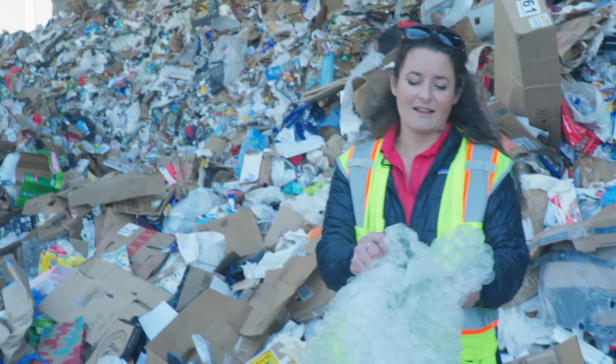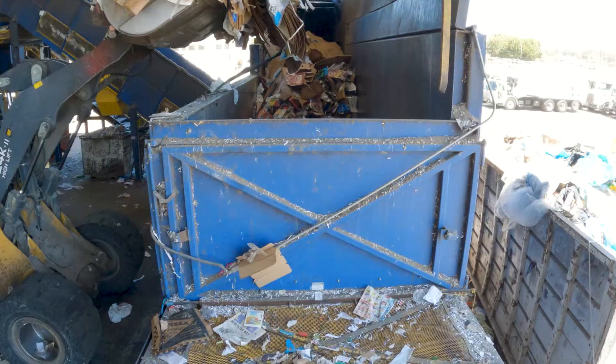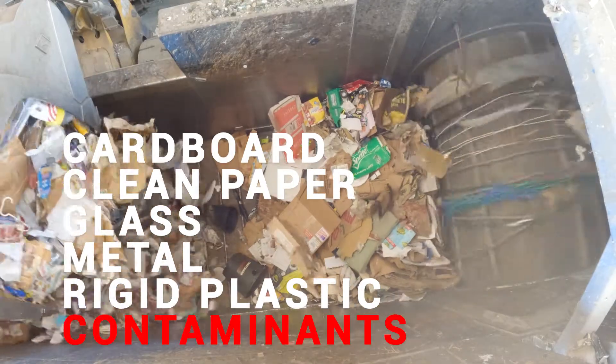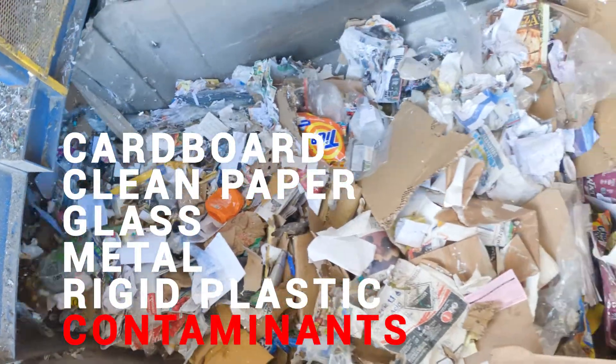This is what we call soft plastic — it's squishy and we never want it in your recycling, including not even bagging your material. This is one of our first steps in sorting out contamination.